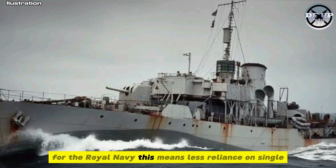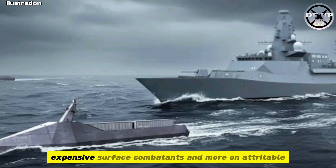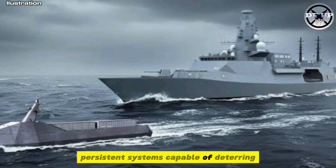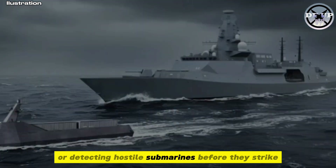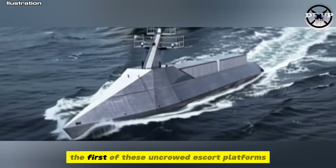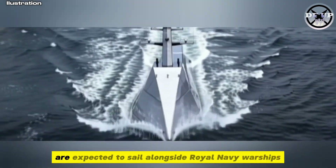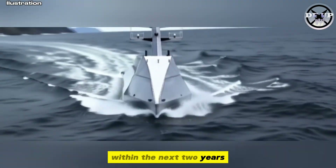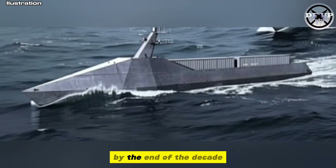For the Royal Navy, this means less reliance on single expensive surface combatants and more persistent systems capable of deterring or detecting hostile submarines before they strike. The first of these uncrewed escort platforms are expected to sail alongside Royal Navy warships within the next two years, with full deployment of the system by the end of the decade.